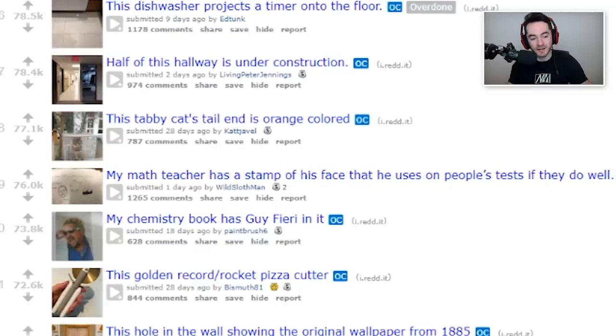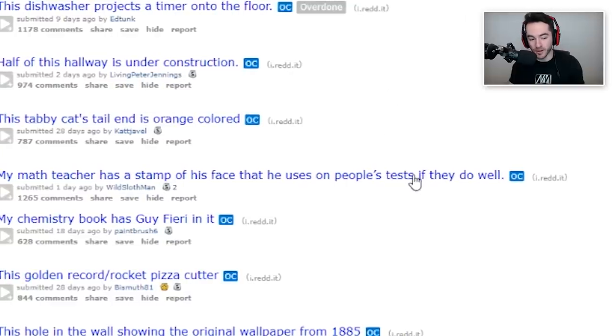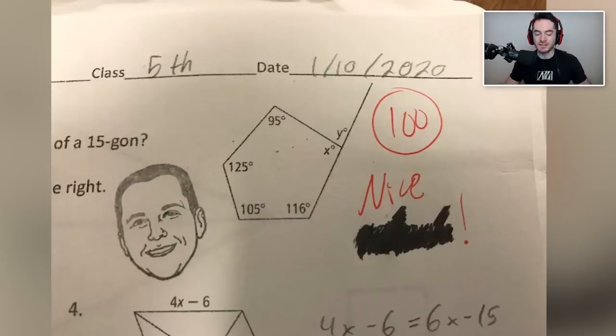Let's start off with number 19. My math teacher has a stamp of his face that he uses on people's tests if they do well. My face went 100%. Nice. What did he originally write? He's like a failure. Oh wait, I graded it incorrect. Nice, you got it right, dude. Congratulations. Does he also have a frowny stamp that he stamps on people's tests when they fail?